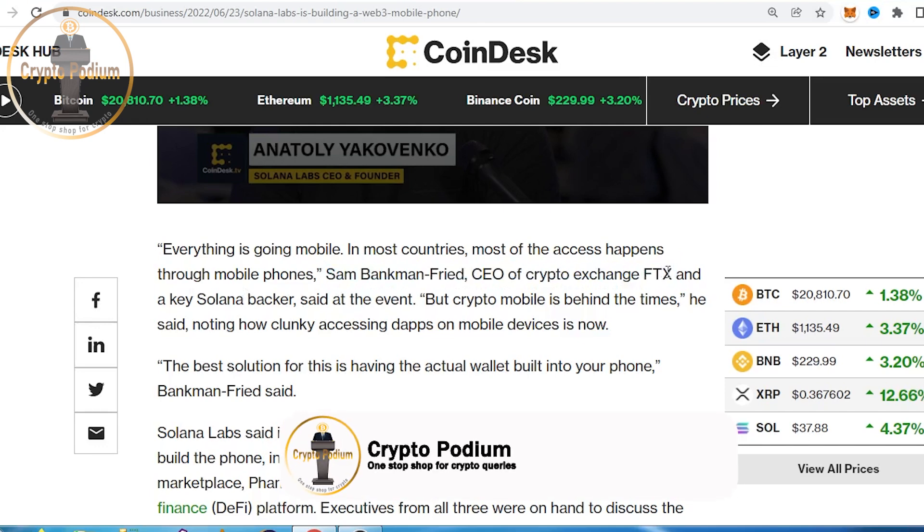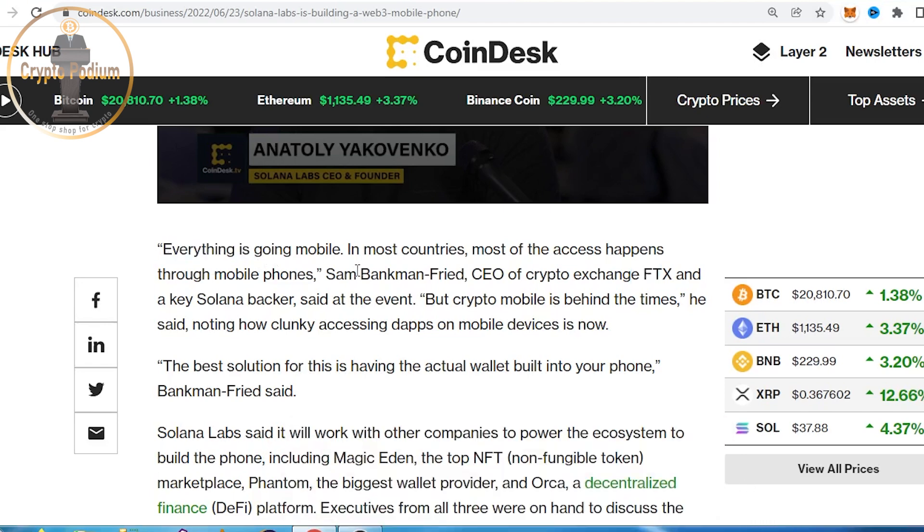We know that Sam Bankman-Fried's FTX exchange is involved. We can use Solana and Solana Labs to support the ecosystem. Everything is going mobile — in most countries, most internet access happens through mobile phones. Even in India, shopping, restaurants, food, transportation, and financial transactions all happen through mobile.